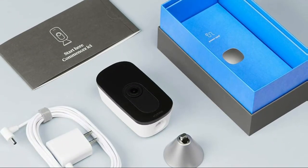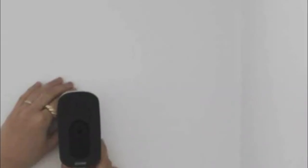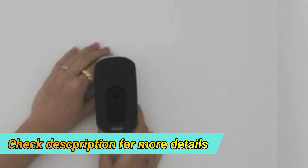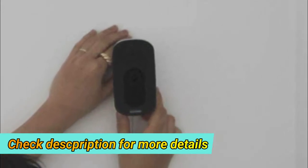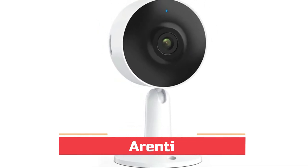Smart Camera can shut off automatically when family members arrive, and features on-device processing and end-to-end encryption. Stream continuous ultra-clear 1080p HD video to your phone day or night — feel like you're home even when you're not.